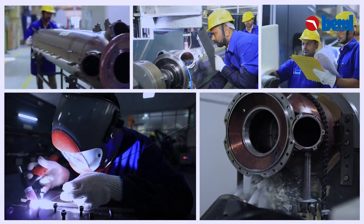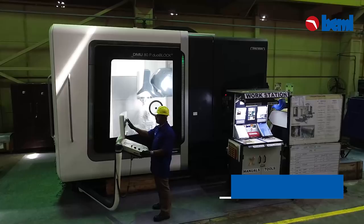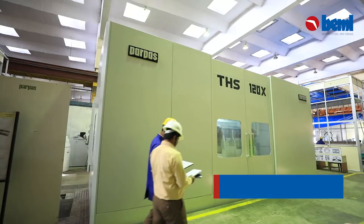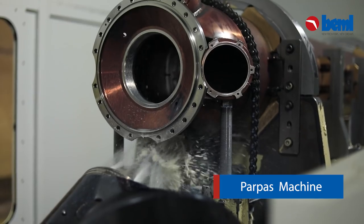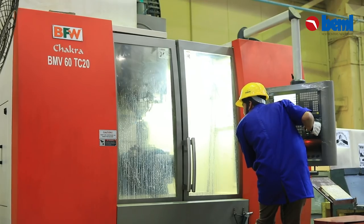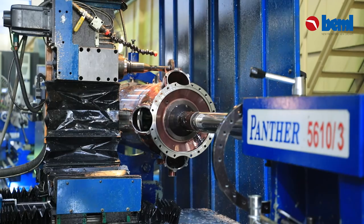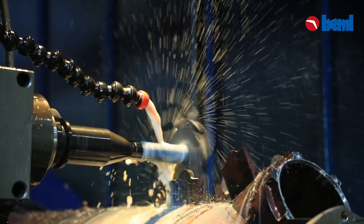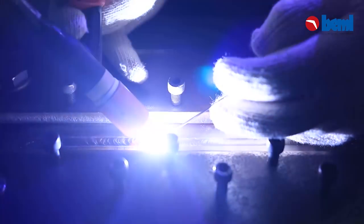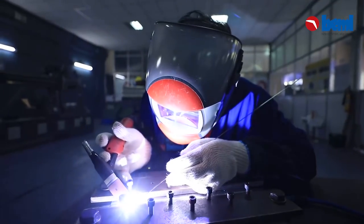BEML aerospace manufacturing facilities are equipped with a precision machine shop which includes a DMG five-axis machining center, bar pass moving column machining center, and other CNC milling and turning centers, along with special purpose machines for critical machining.